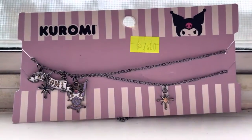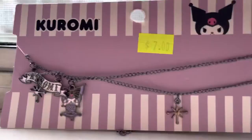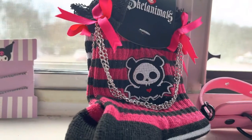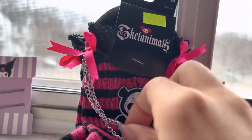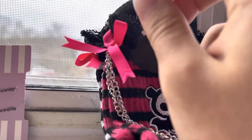And then we have some Sanrio stuff. We got a Kuromi necklace — this is very pretty. I love the purple. And then these beautiful socks. I love these socks so much. Look at how pretty they look, especially with the little lace attachments and the bows. I'm definitely probably gonna wear these right now.